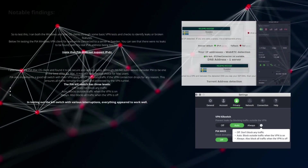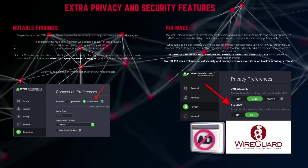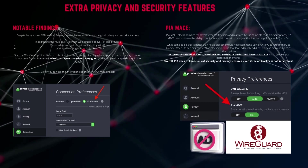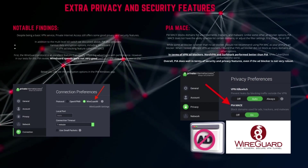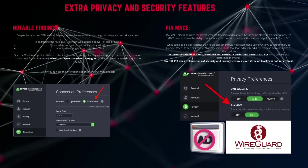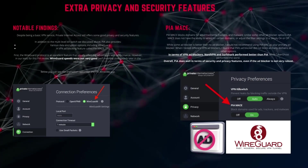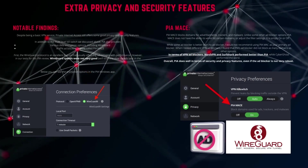Despite being a basic VPN service, Private Internet Access still offers some good privacy and security features. In addition to the multi-level kill switch, PIA also provides various data encryption options including WireGuard, and a VPN ad blocking feature called PIA MACE. The WireGuard protocol is an excellent feature that usually offers big advantages with performance. However, in our tests for this PIA review, WireGuard speeds were not very good — we'll examine slow speeds later. Nonetheless, the WireGuard VPN protocol still offers upgraded security and more reliability on mobile devices.